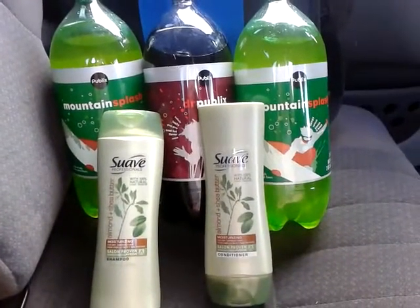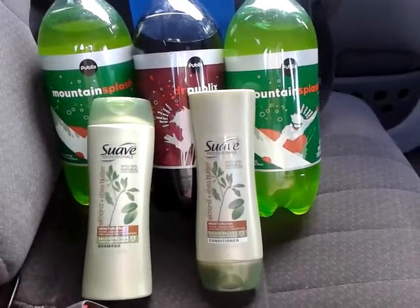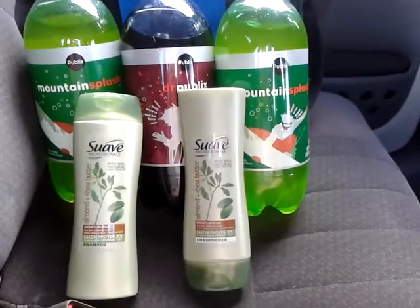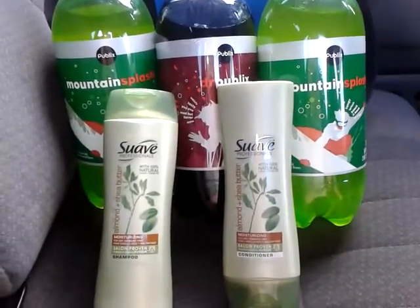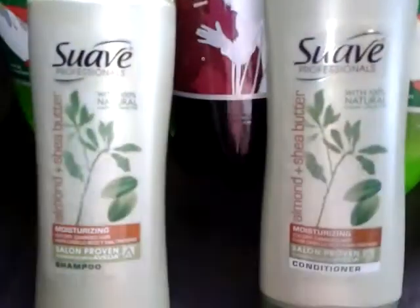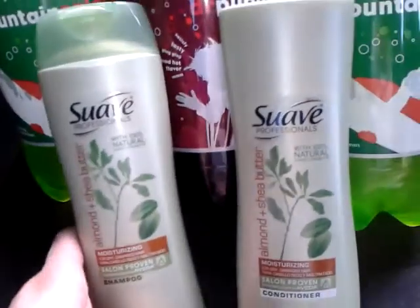Hey guys, this is just a real quick video of my Publix coupon haul that I just did. I wanted to get on here and tell you the deal with the shampoo. I had to pick up a couple of sodas — they are 99 cents each. But the Suave Professionals 12.6 ounce shampoo and conditioners...